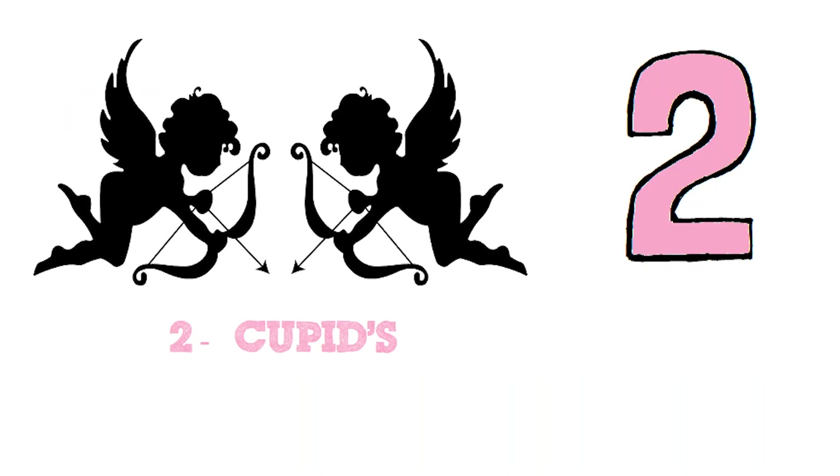Two. Let's count the cupids. One. Two. Two cupids.